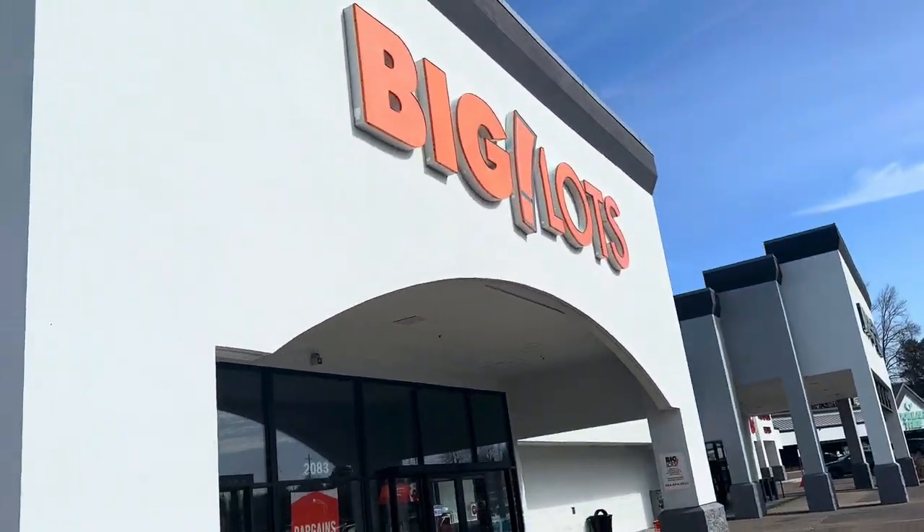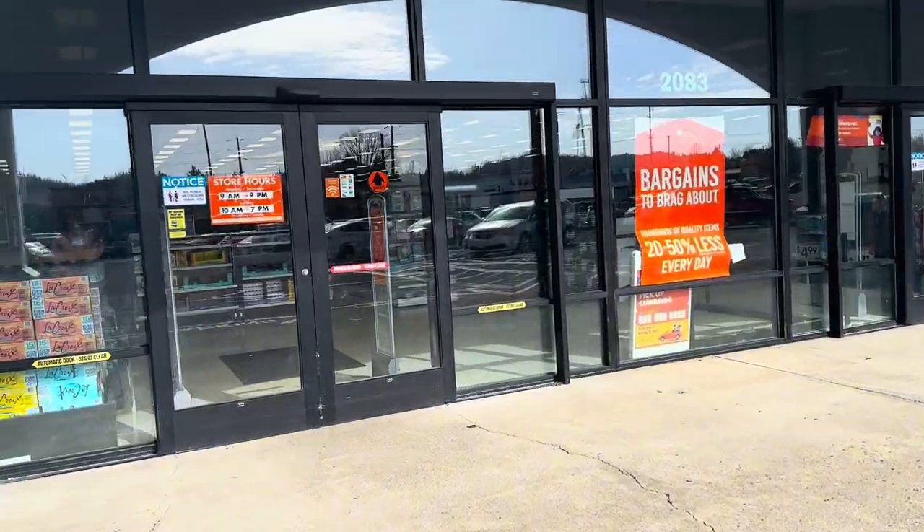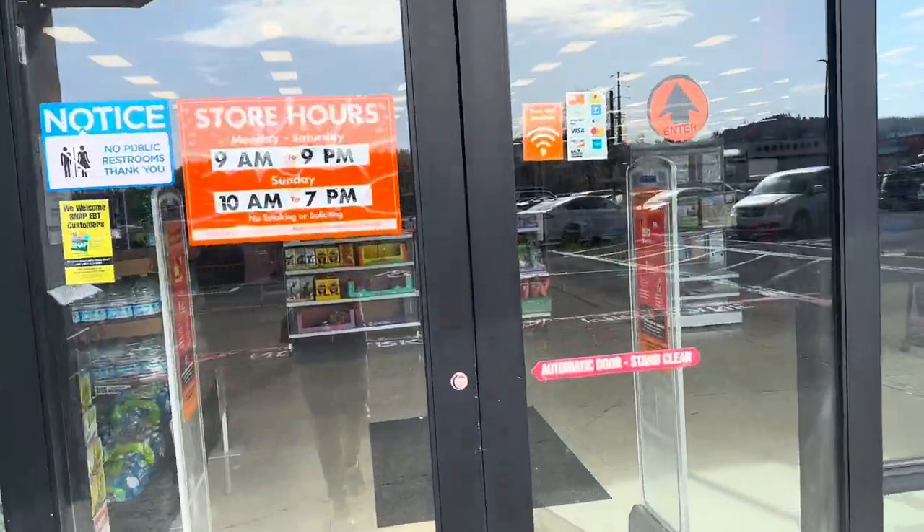Alright guys, I am headed into Big Lots. I'm gonna go check out what kind of deals they have in here and see what kind of things I can find.